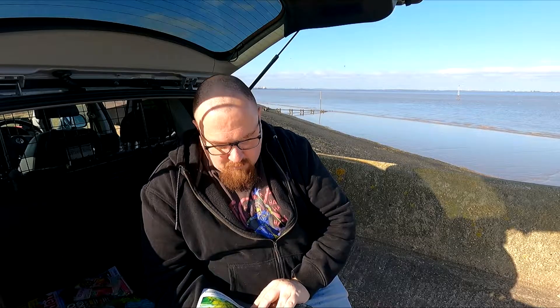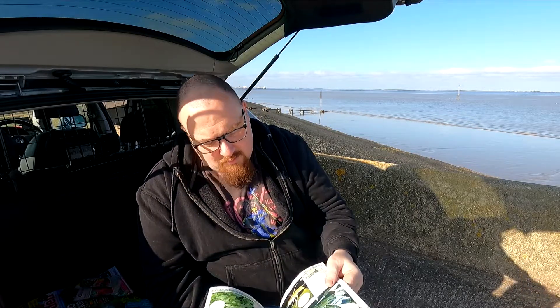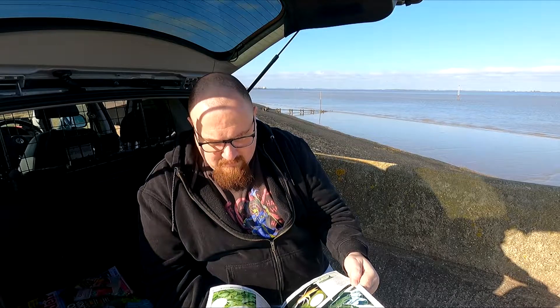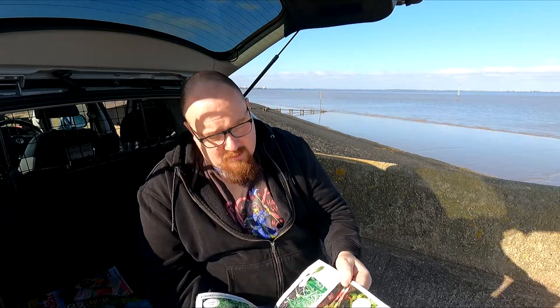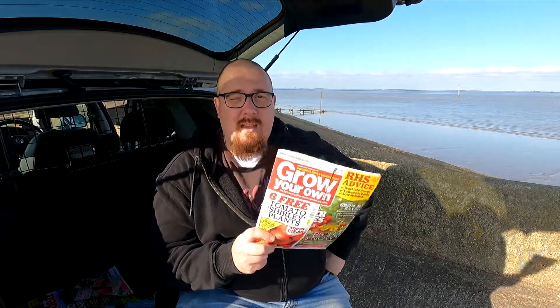So your bonus seed is broccoli Romanesco — I didn't get broccoli Romanesco, I got calabrese. That's not off to a good start. But I'm quite happy with the calabrese actually. I did mention in the seed sowing video that Romanesco was a cauliflower, and whilst it is sold as a cauliflower, I do believe it is actually a broccoli, or more closely related to a broccoli.